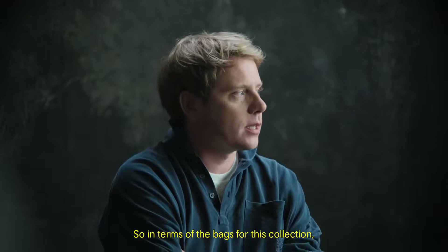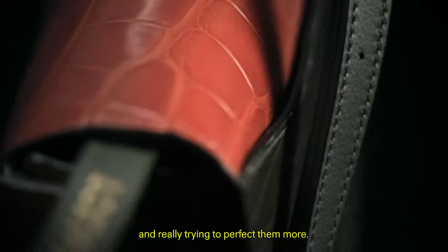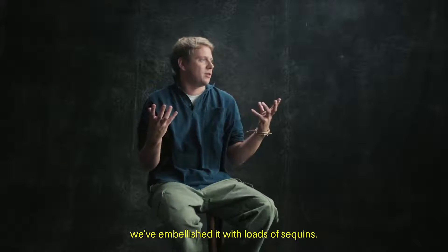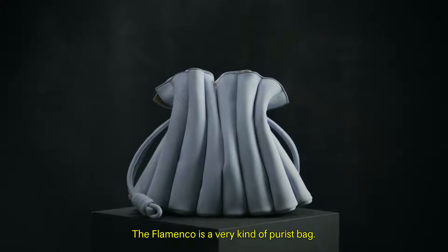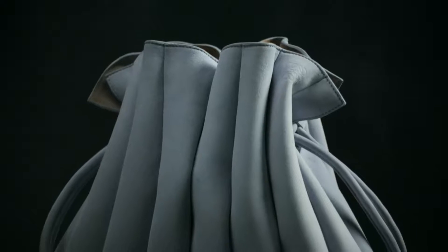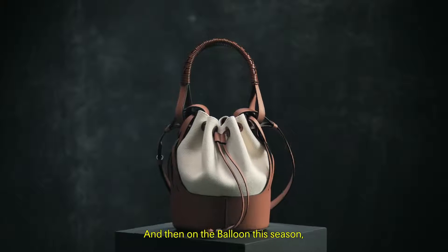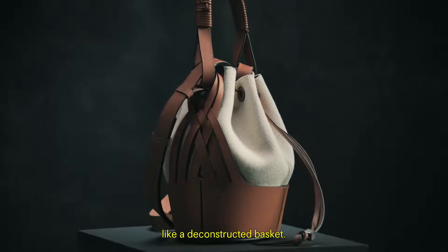In terms of the bags for this collection, a big part of it was really rediscovering our classics and trying to perfect them. The Puzzle bag that I did when I first joined Loewe, we've embellished it with loads of sequins. The Flamenco is a very purist bag — I wanted to reduce it back to its original, which is about 30 to 40 years old. It has the historical knot detail on the side. And then on the Balloon this season, we have woven the sides of it like a deconstructed basket.